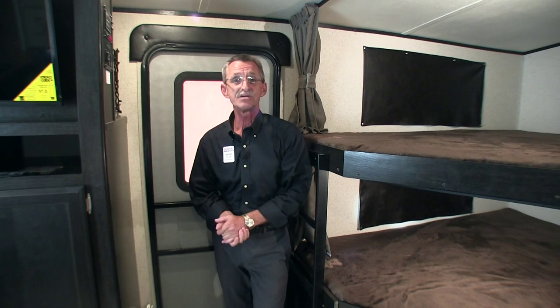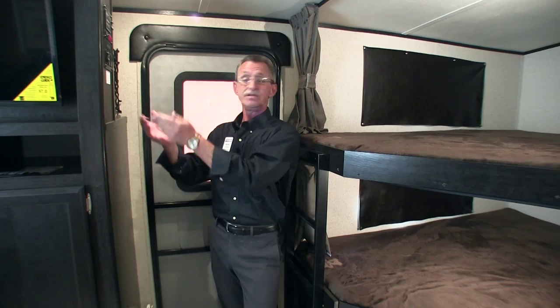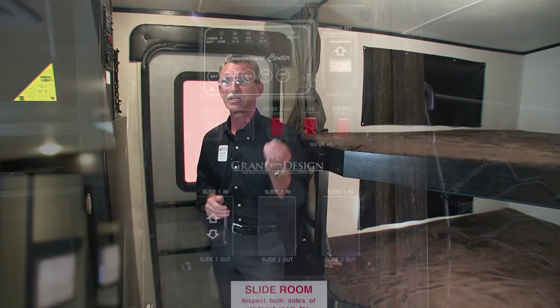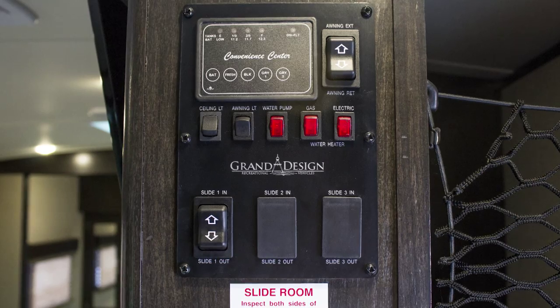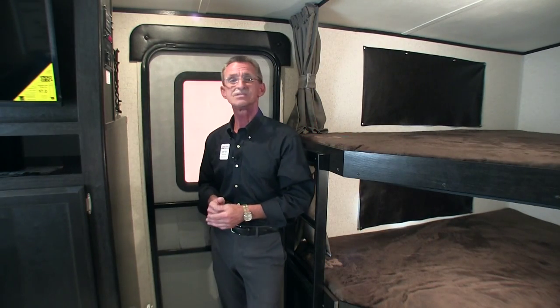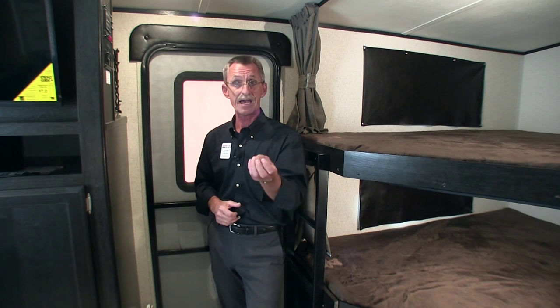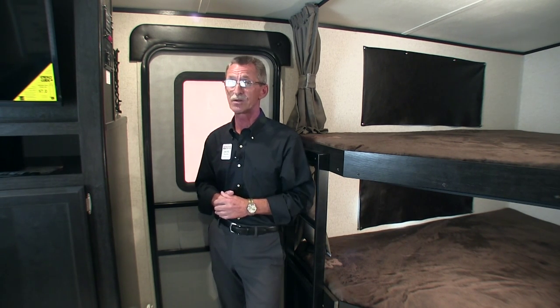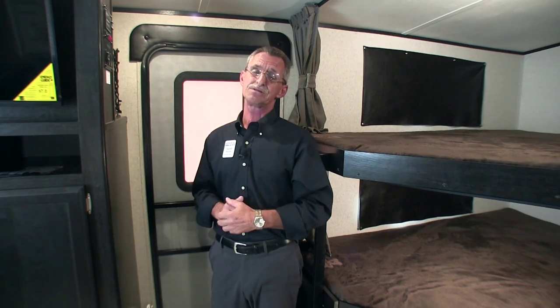Welcome to the interior portion of Grand Design's Imagine 2800BH. Conveniently located as you enter the coach are all your controls for your lights, your awning, your slides, as well as your water heater, and a monitoring station to let you know the status of your black and gray tanks, as well as how much is left in your fresh water and how much power is left in your battery.